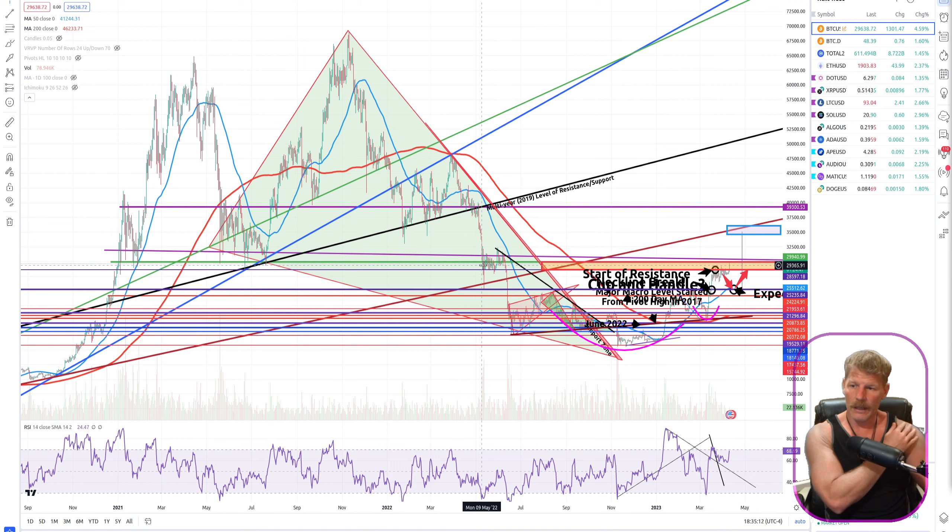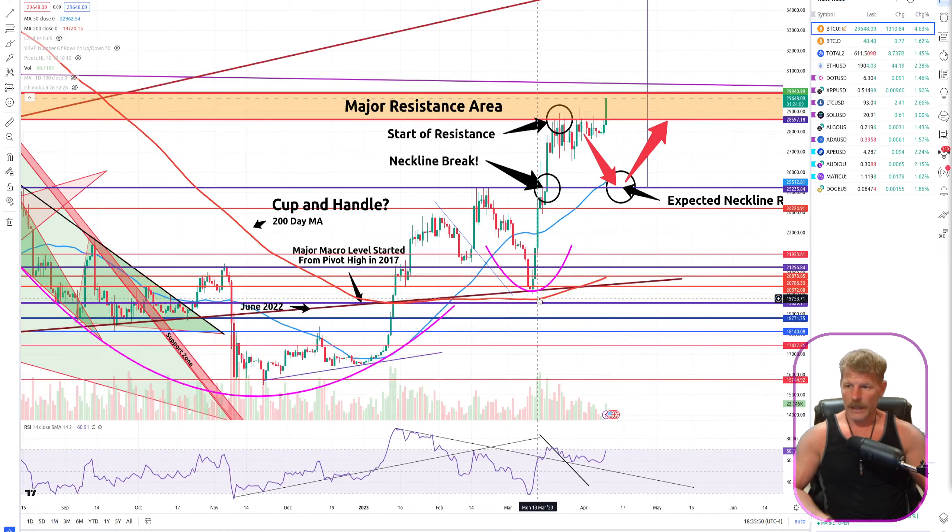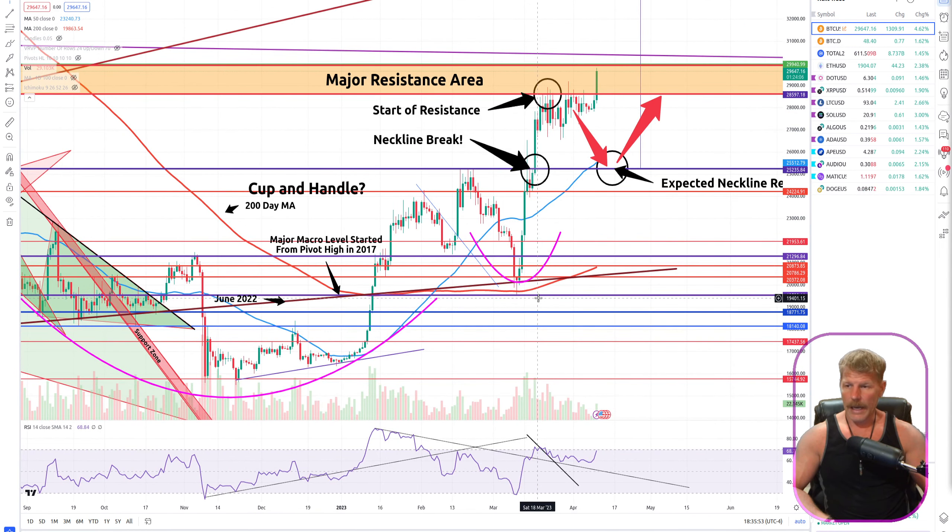We stuck and stayed around that level for about a month, and then the whole Luna fiasco happened and took us down to nearly our low at $17,000. So that $30,000 area is very significant. Because we had so much trading and volume in that area, it is going to provide serious resistance. I don't see us just breaking through that.